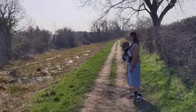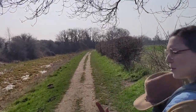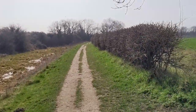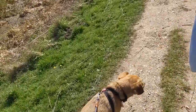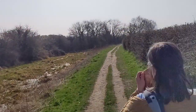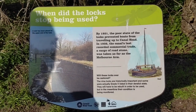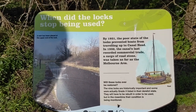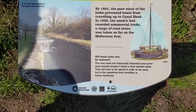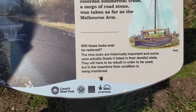You're not allowed to go swimming in there. I've somehow got a wet wipe in my pocket which I must remember to remove! By 1931, the poor state of the locks prevented boats from travelling up to canal head. In 1932, the canal's last recorded commercial trade — a cargo of roadstone — was taken as far as the Melbourne Arm. The nine locks are historically important; some were actually Grade II listed in their derelict state. They would have to be rebuilt in order to be used, but in the meantime their condition is being monitored.